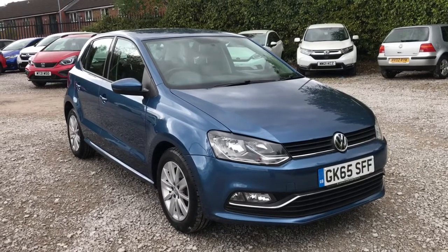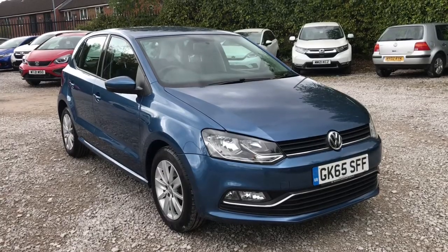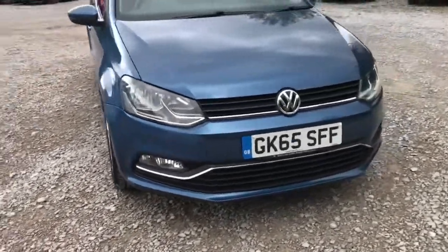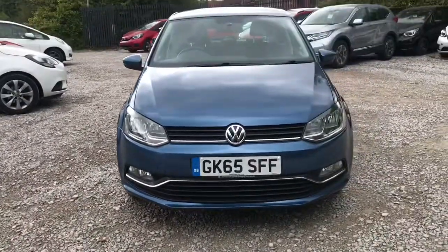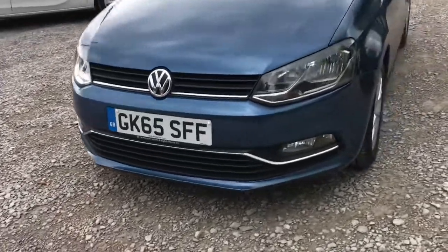Hi, welcome to Bolton Motor Match. My name is Abbey. In this video I am showing you this Volkswagen Polo Blue Motion Tech SE. Showing you the front of the vehicle — it will have daytime running lights.